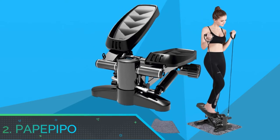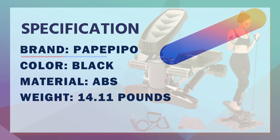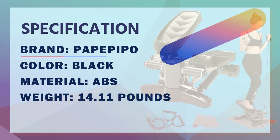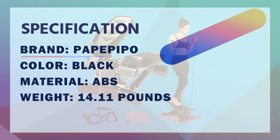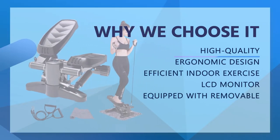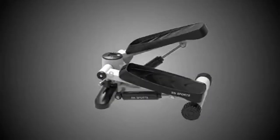Number 2: PayPayPo Stair Stepper Workout. The newly upgraded enlarged base makes exercise more stable and safe. The powerful hydraulic resistance system supports long-term movement and can effectively reduce the burden on joints. The anti-slip foot pedal and ABS edge protection can prevent accidental slipping and injury during exercise.